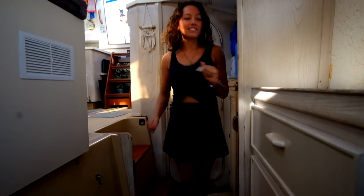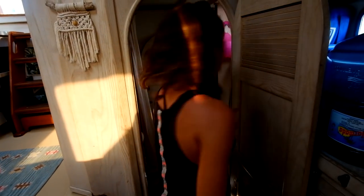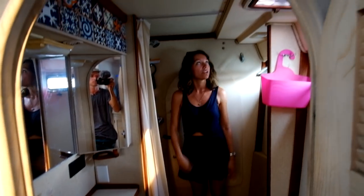Now the port-side hull — same story, storage all in here and a little bit of bench space. It is a mirror image on either side. This is another head, except this shower is the one we actually use, which is spacious enough for a sailboat.